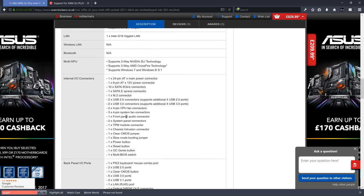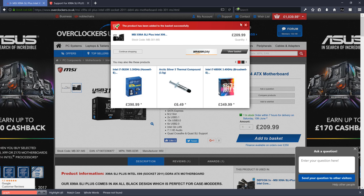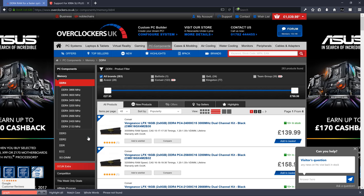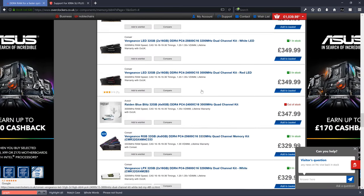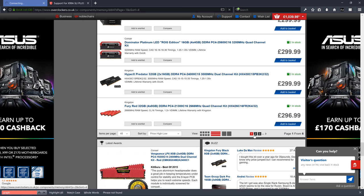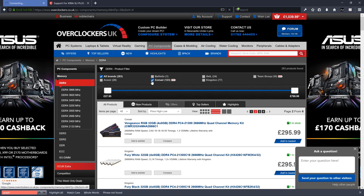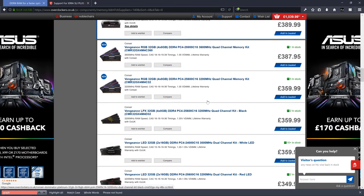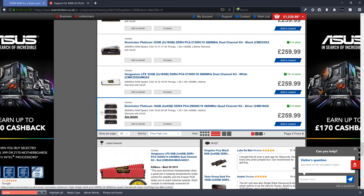Going to DDR4 RAM, sort by price high to low, and scroll down past the 32GB kits since we want 16GB. Filtering by Corsair to keep it simple. Around the £200 mark you'll find good options. One important tip: try to stick with as few sticks as possible — ideally two sticks rather than four.